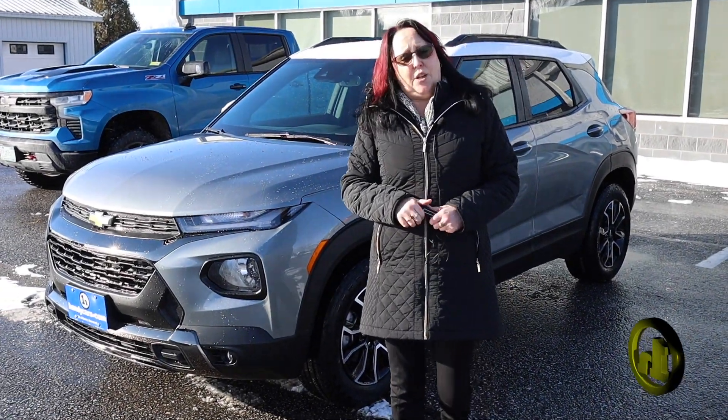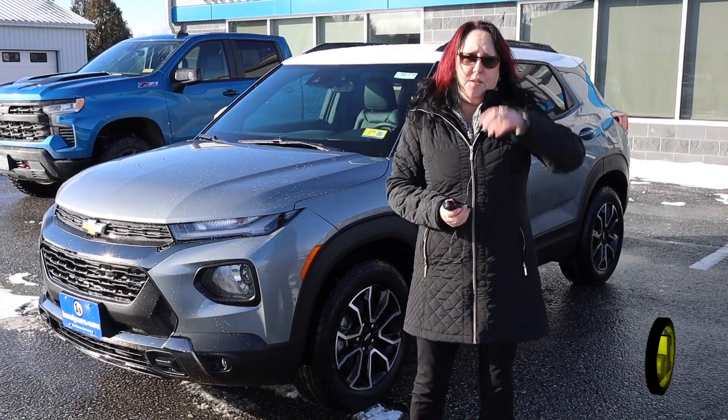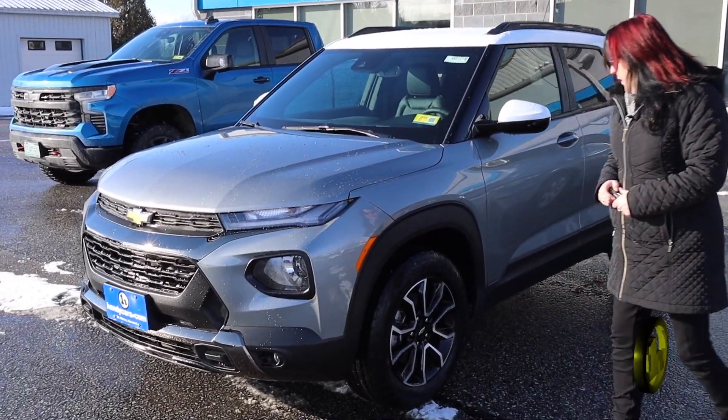Hi Jody, I'm Amy. I work with Jason here at Handys. He asked me to take this video for you for the Trailblazer.